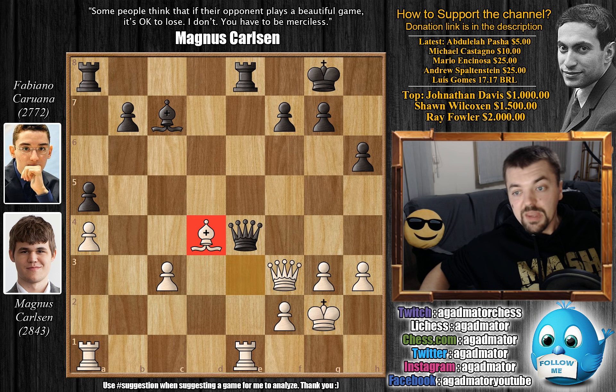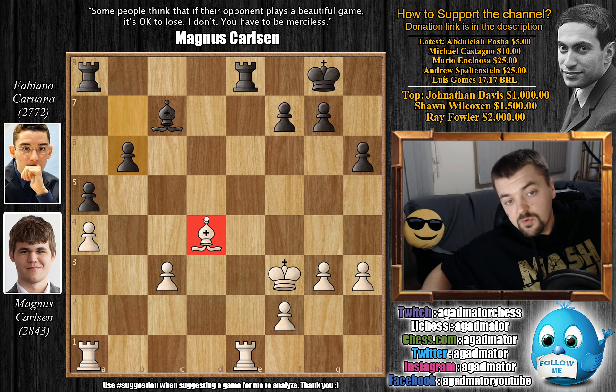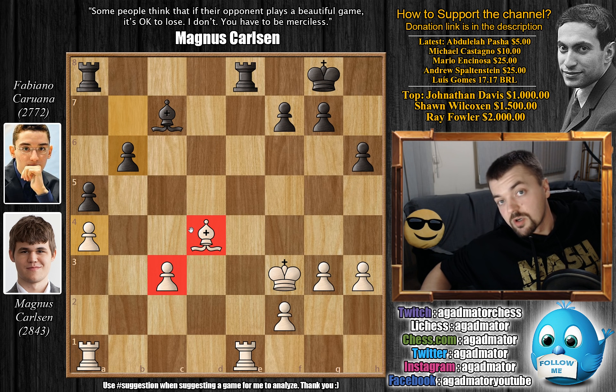So after bishop to d4, we have queen captures on f3, king captures on f3. And now comes b6. If you look at this position, the material is completely equal. You can see that Carlsen's bishop on d4 is somewhat more active than Caruana's bishop on c7, and Carlsen's king is a lot more active on f3 than Caruana's king on g8. But one very important thing: both players have a dark square bishop, and Caruana's pawns on the queenside are on dark squares, making them a target. While Carlsen's a4 pawn is on a light square and is blockading both of Caruana's dark square pawns. So a small advantage for Carlsen.